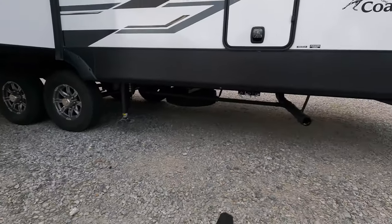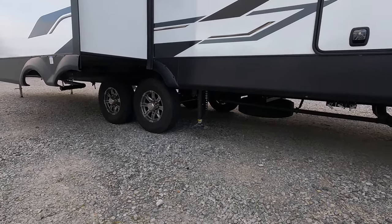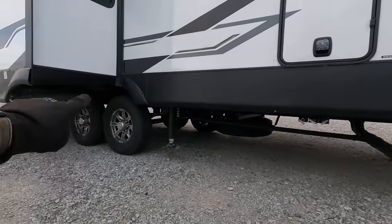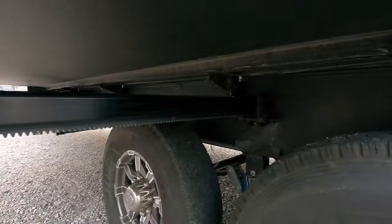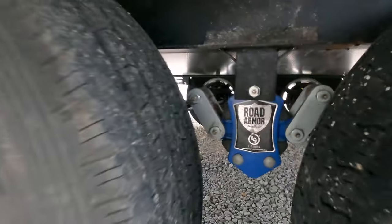Sewer connections on board: you've got two — one in the back and one in the front. There are multiple pull handles up top as well. Look at that frame — it's 12-inch I-beam construction, very beefy.